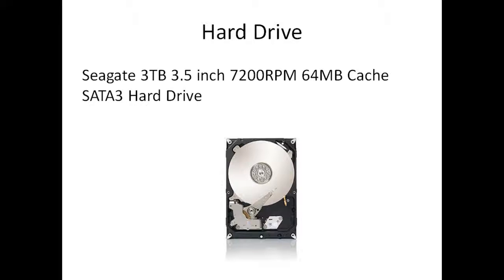Next we're having a 3 terabyte, 3.5-inch, 7,200 RPM, 64MB cache, SATA 3 hard drive. This is about £70. You'll never need any more storage again with this hard drive.